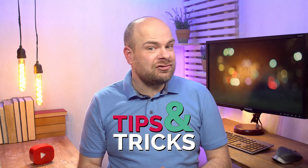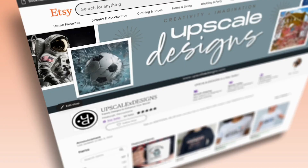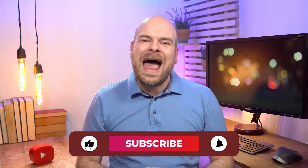Hey there, Etsy entrepreneurs! Welcome back to the Link My Books channel, where we bring you the latest tips and tricks to supercharge your online business. Today we've got something special for all you crafty creators out there — a game changer in the world of Etsy accounting. Grab your cup of creativity, hit that subscribe button, and let's dive in.